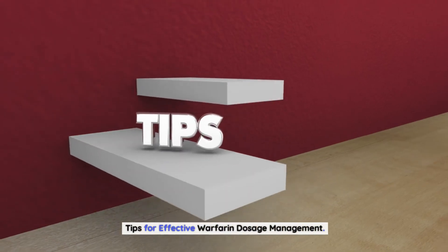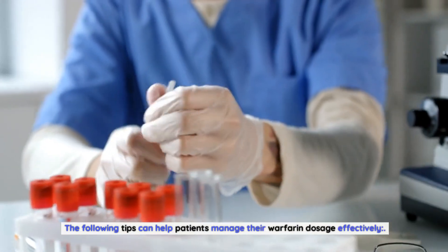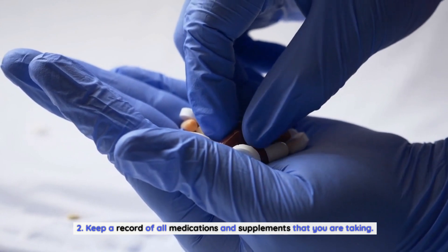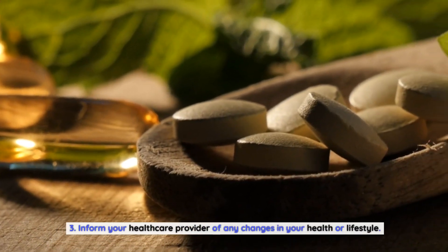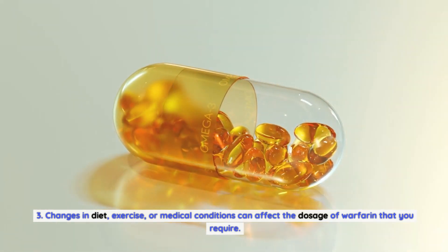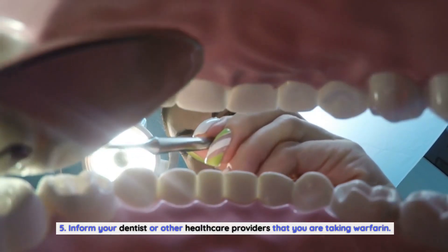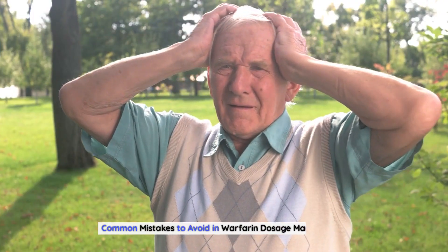Effective warfarin dosage management is essential for patients taking this medication. Key tips include: taking warfarin at the same time every day to keep dosage consistent; keeping a record of all medications and supplements to help monitor dosage; informing your healthcare provider of any changes in health or lifestyle, as changes in diet, exercise, or medical conditions can affect required dosage; avoiding excessive alcohol consumption, which can increase the risk of bleeding; and informing your dentist or other healthcare providers that you are taking warfarin so they can take precautions to reduce the risk of bleeding during procedures.